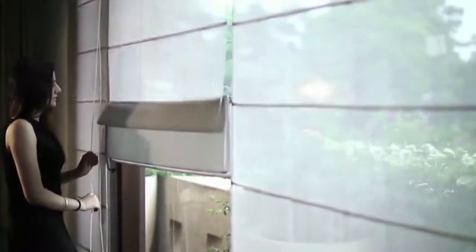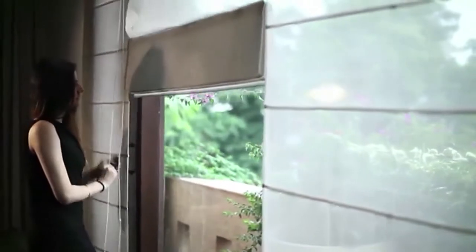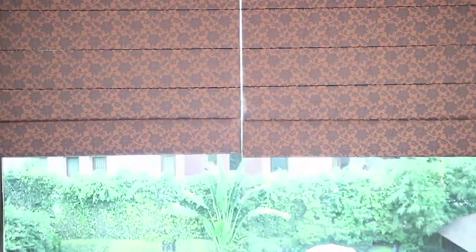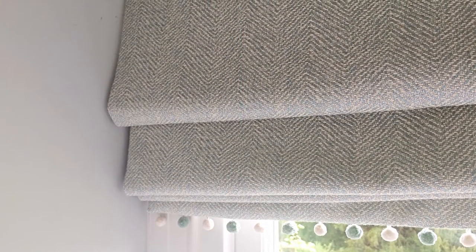It can be positioned either inside or outside the window frame or opening, allowing the blind to be raised above the window, thus not restricting the view — making you just fall in love with them.